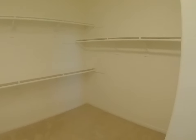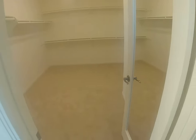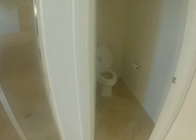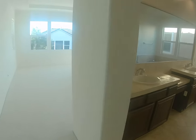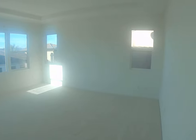The master closet is massive — probably 12 by 12. Coming out of the closet, there's a walk-in shower with a built-in seat, and a separate toilet area. That's your master bathroom — pretty good size and really nice. The actual master bedroom has a lot of windows and is probably about 14 by 16.